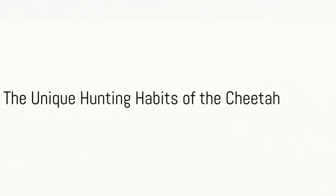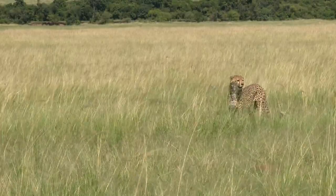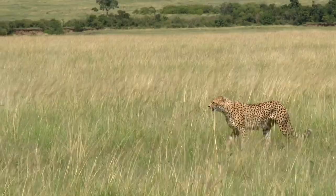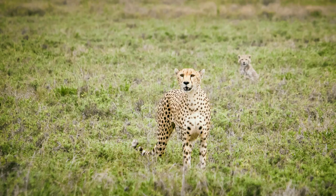Have you ever wondered why the cheetah, the fastest land animal, doesn't hunt in packs like lions or wolves? It's an intriguing question that reveals a lot about the unique hunting habits of this extraordinary creature. The cheetah's hunting is a perfect blend of precision, speed, and strategy.